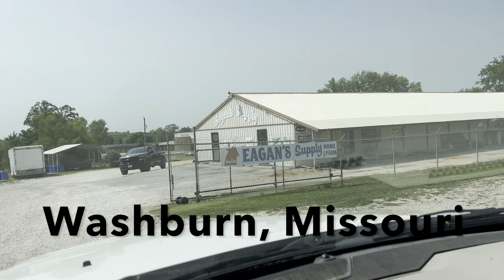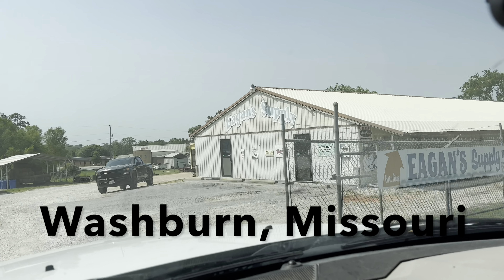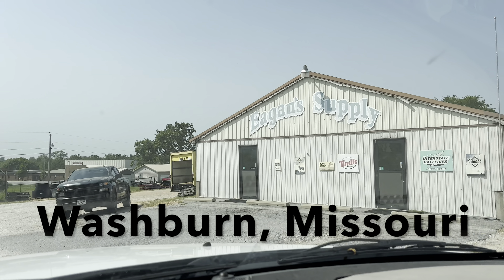Well, we're at the feed store. I'd recommend shopping at this place if it's not too far out of your way. Egan Supply has got friendly people, good service, and they'll even load it up for you.